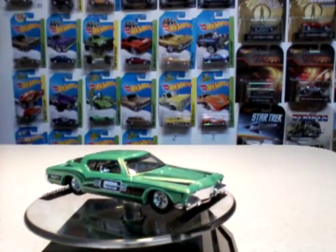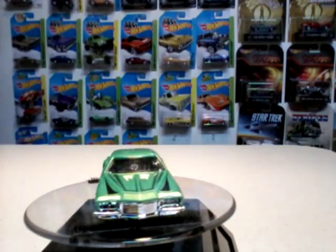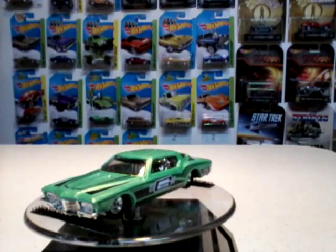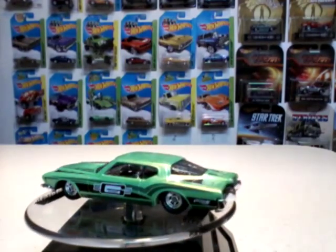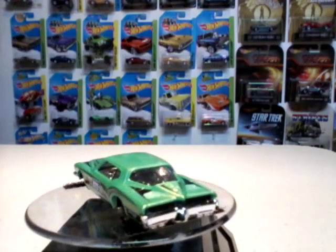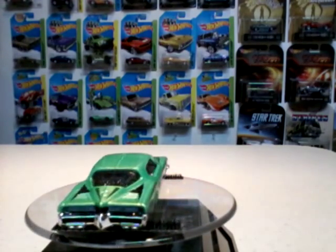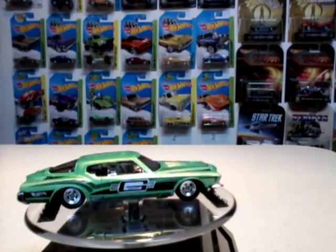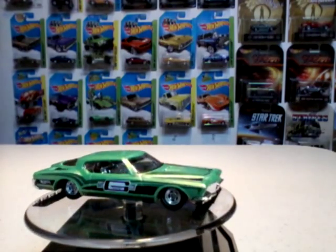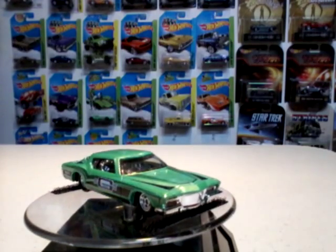Here we have another Hot Wheels 1971 Buick Riviera with some Rail Riders — real tiny Rail Riders — in green. This car is ready to take off. I think it's one of the best Rivieras they've got out there in the Hot Wheels line.